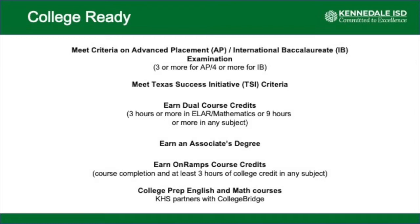A second way would be to meet the Texas Success Initiative criteria. For a student to meet the TSI criteria, they must meet it in both English and math. It can involve SAT, TSI, or ACT testing, and a student doesn't have to meet both on the same assessment — for example, TSI math and SAT reading/writing — but they must meet it in both reading and math.